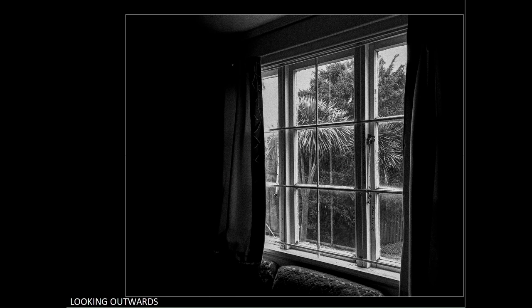Looking outwards. The use of black and white here works well. If the image had been in colour, the trees outside the window would have been distracting. I would like to see the dark areas inside lightened slightly to reveal slight details — particularly the left side, because being a large dark area it tends to compete for the viewer's attention.